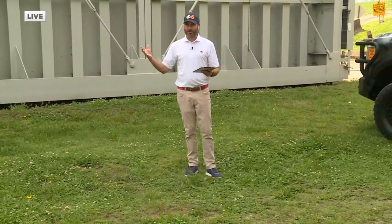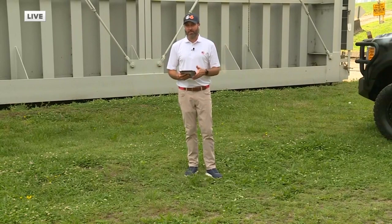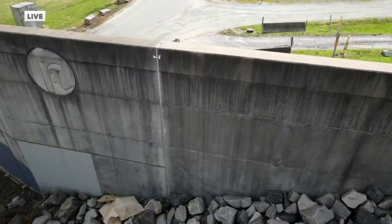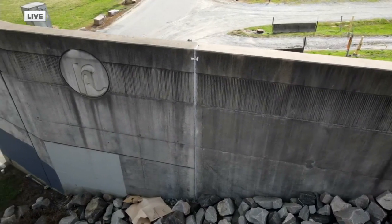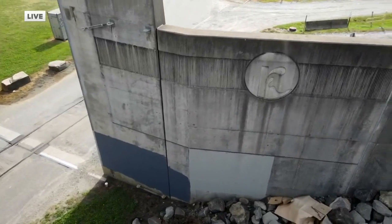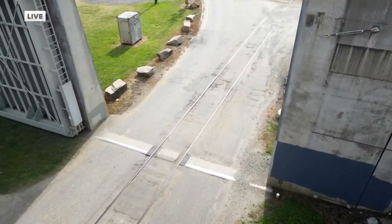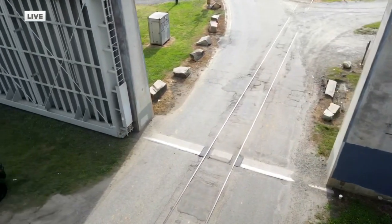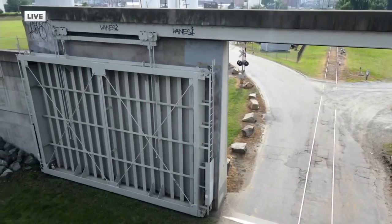This flood wall was built and completed in 1995 to protect Manchester and also Shockoe Bottom. When you look at a drone overhead shot, this thing is just a monstrous edifice. It has 22,000 cubic yards of concrete and over 1,000 tons of reinforced steel, and it is designed to protect the city from up to 32 feet of floodwaters.